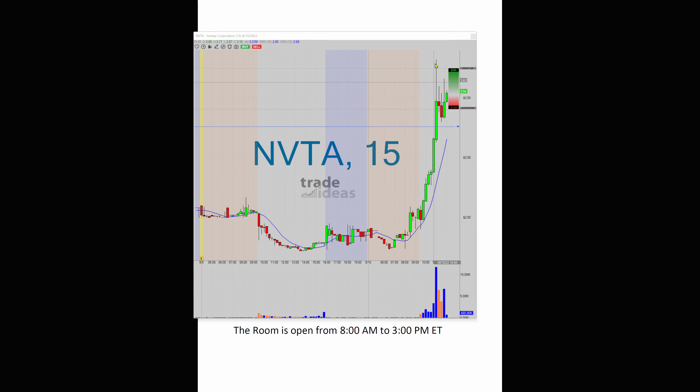So if you miss the initial move up, these are usually active all day long, usually. And so you just have to put a price alert somewhere. If it hits it, then you can see if you want to trade it or not.